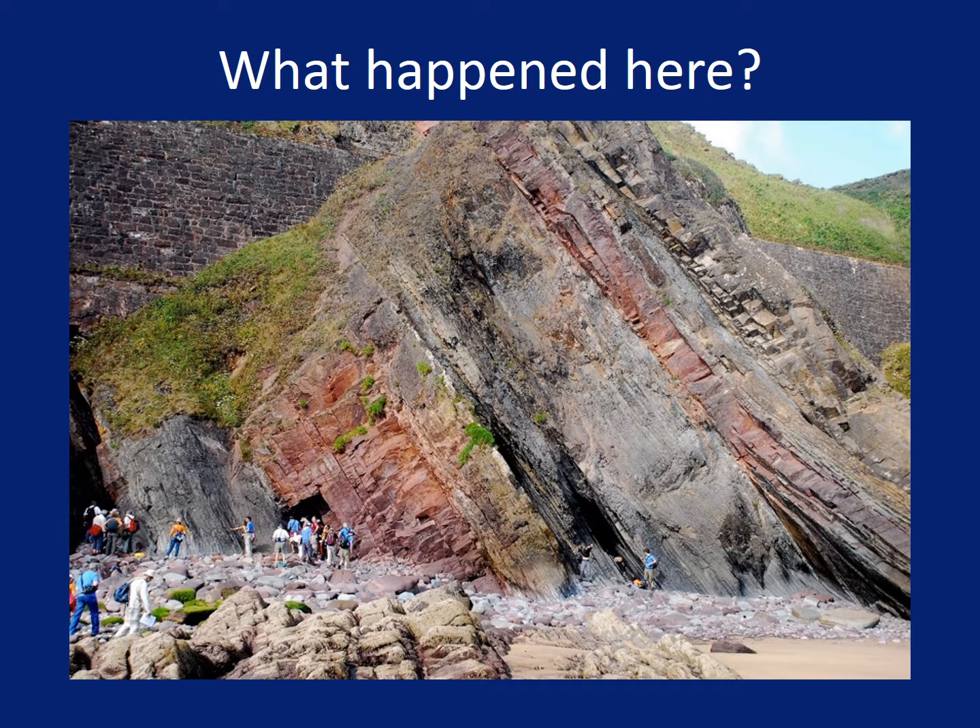Let's look at some more data. If layers are laid down flat, what happened here? After the rock layers were formed, something must have happened to make the layers tilted instead of flat.